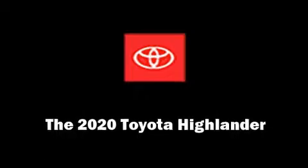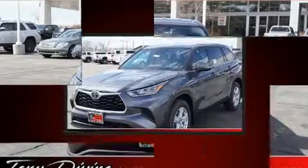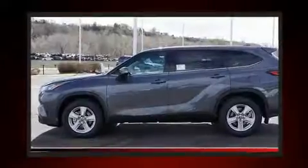Come test drive this 2020 Toyota Highlander. Under the hood, you'll find a six-cylinder engine with more than 270 horsepower. And for added security, Dynamic Stability Control supplements the drivetrain.